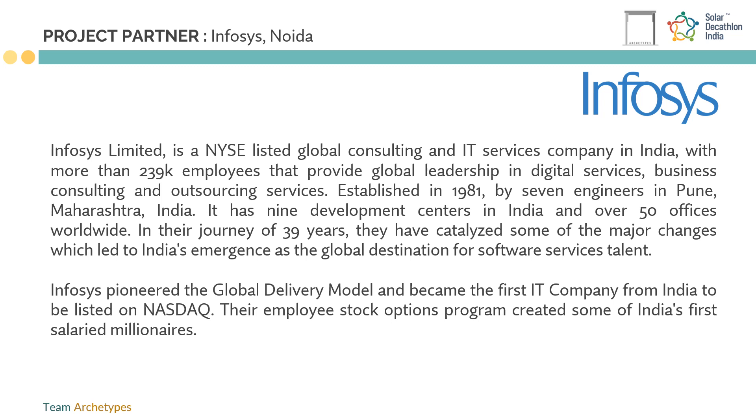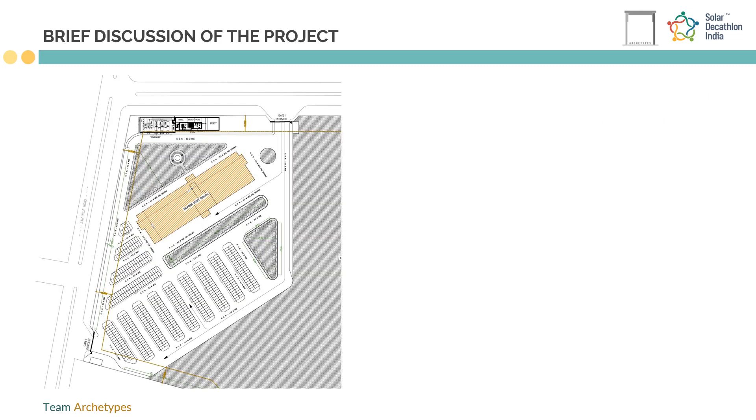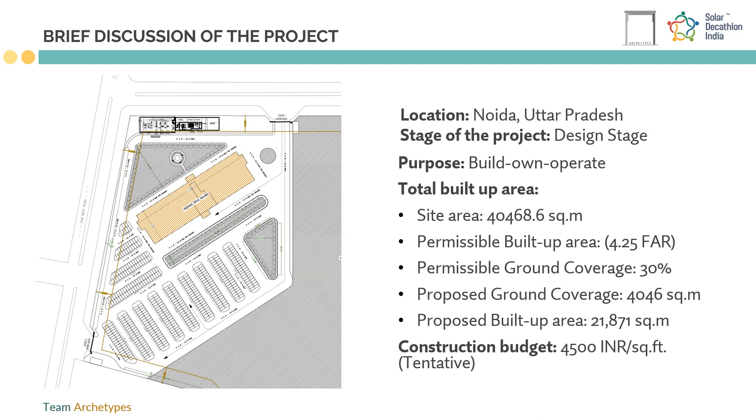We started with a design charrette where each group member was designated a professional role, to put forward ideas, criticize, and optimize our going-forward process. Our project site located in Noida falls under a composite climate, is 10 acres in area, out of which we have achieved 9% ground coverage and 21,871 square meters of built-up area.